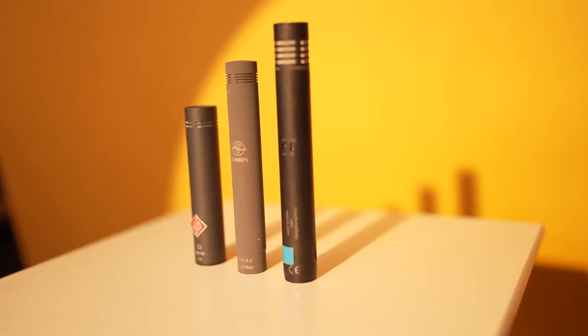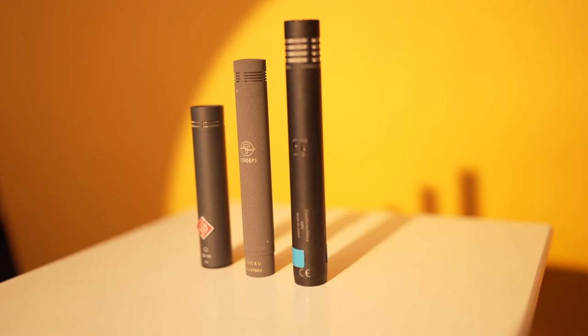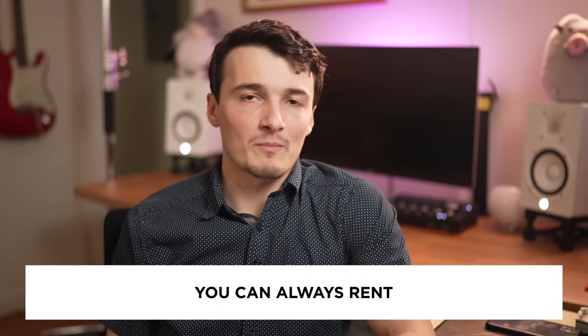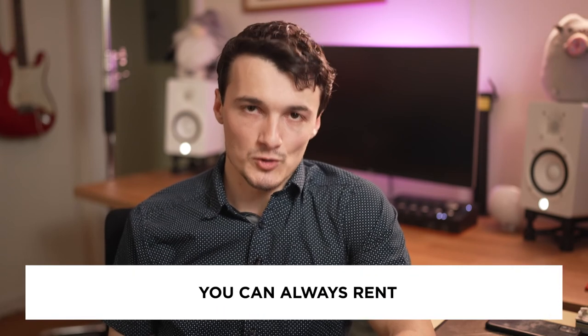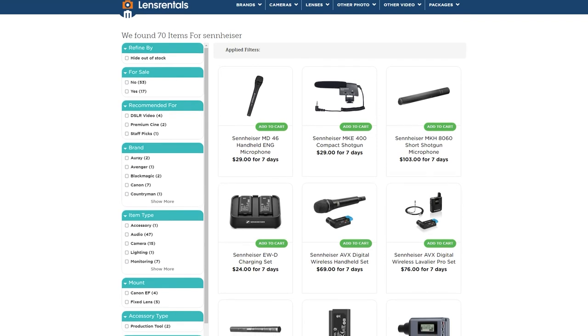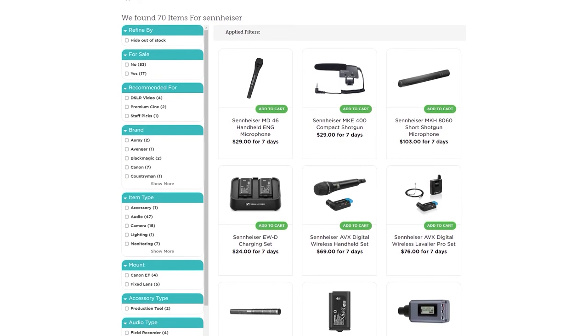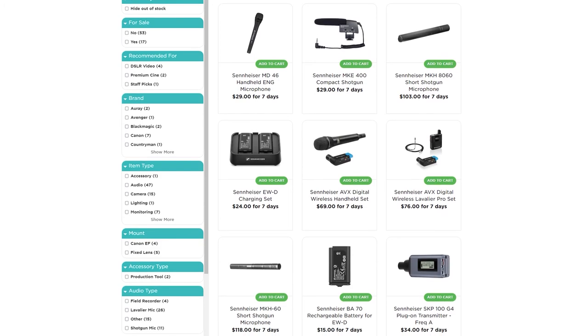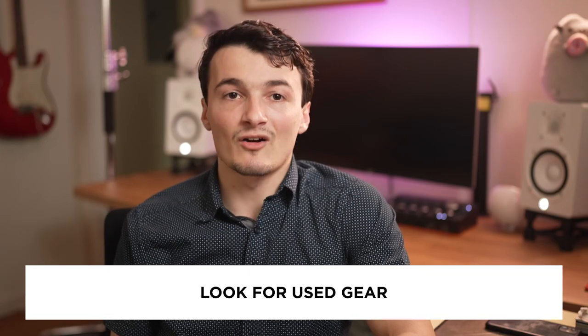I understand that these microphones are expensive and people who are just starting out might not have the money for that kind of gear. Frankly, you should not be buying this kind of stuff when you're starting out — you can always rent first. There are a plethora of online vendors or local rental houses that will be happy not only to rent you stuff but also make sure you have the right gear for the job. A lot of these mics are also available on places like eBay, Reverb, etc. I have personally bought a ton of gear used and I highly recommend it.